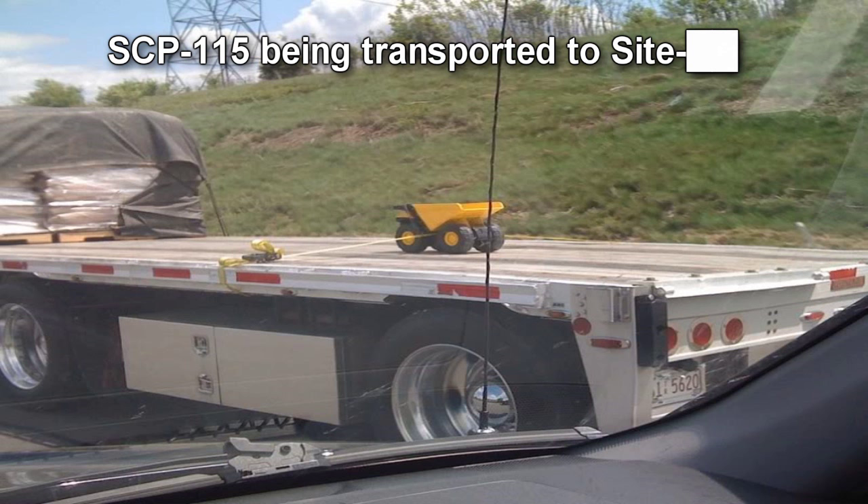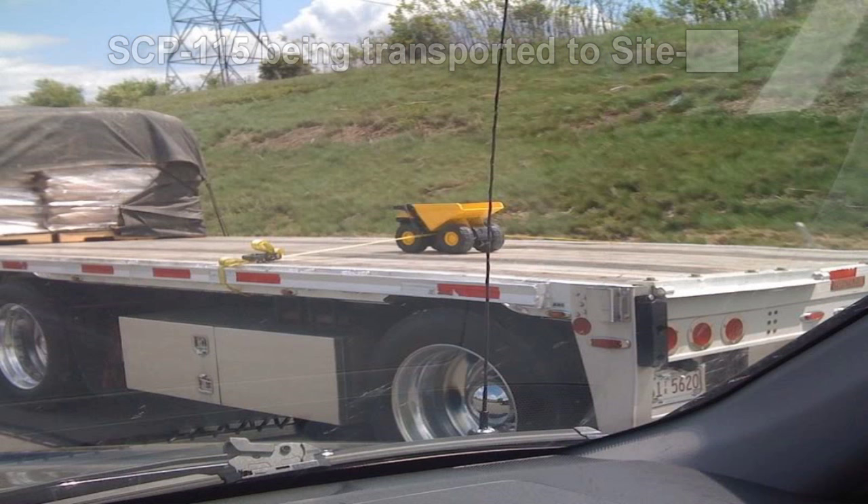SCP-115-1 is to be stored in a secure vehicle storage facility on site, where access is restricted unless accompanied by Level 3 personnel or higher. SCP-115-2 is currently being kept in a secure drawer of Dr. [REDACTED]'s desk. SCP-115 is not to be used without Dr. [REDACTED]'s explicit approval. Any site staff using SCP-115-2 must return it in a timely manner or face punitive measures. No other special containment procedures are required.